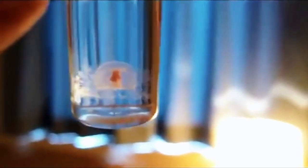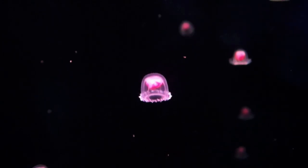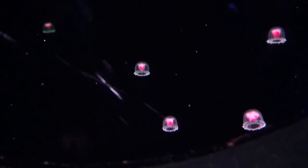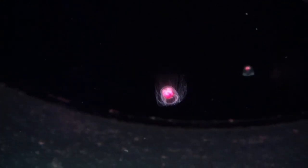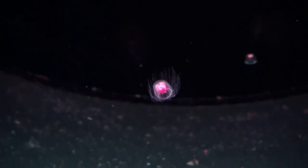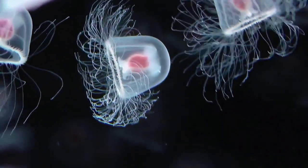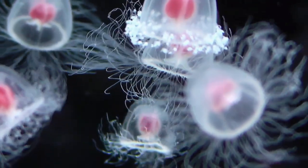Most of us picture the Medusa stage — the second stage of jellyfish life — when we think of a jellyfish: opaque, drifting balloons with tentacles trailing after them. What makes the immortal jellyfish so special is that when it dies, it sinks to the ocean floor and begins to decompose. Surprisingly, its cells subsequently re-aggregate — not into a new Medusa, but into polyps from which young jellyfish emerge. The jellyfish has returned to an earlier stage of life to begin again. If only humans had the same ability.